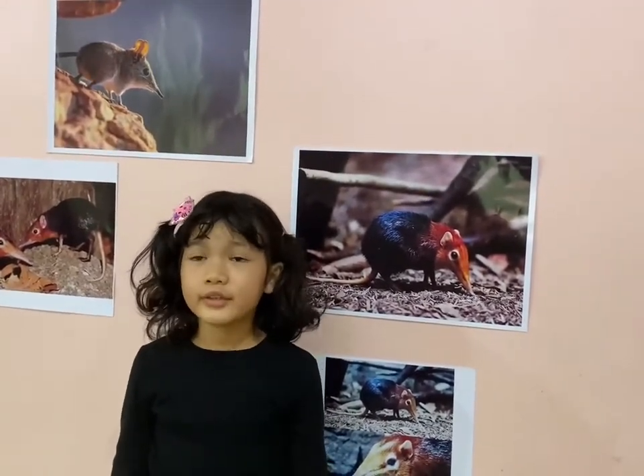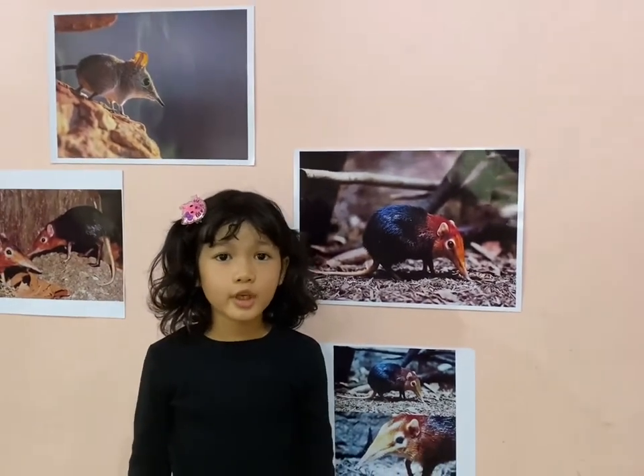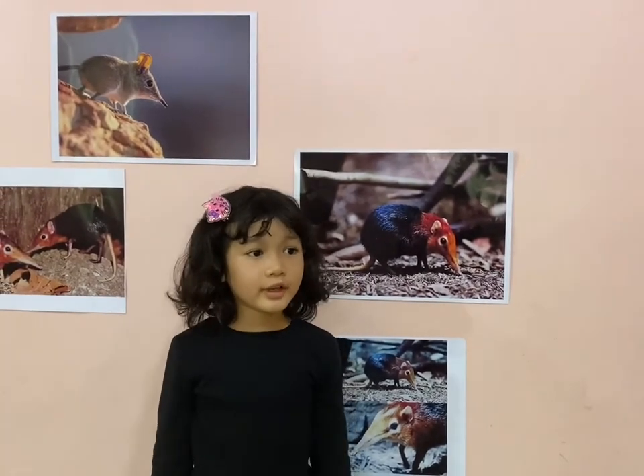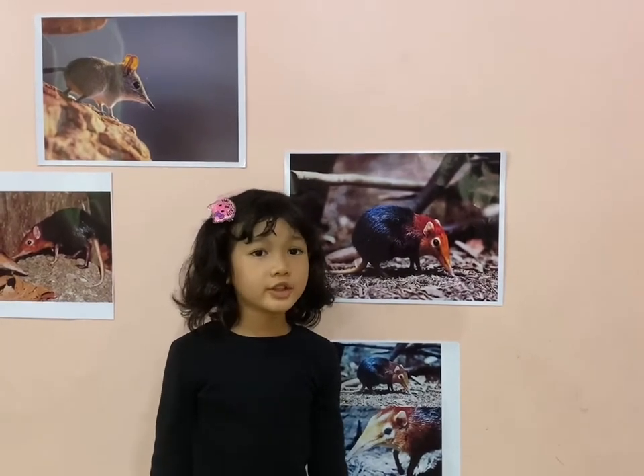They eat ants, termites, worms, and other insects too. So you cannot keep elephant shrews as pets because they are dangerous.